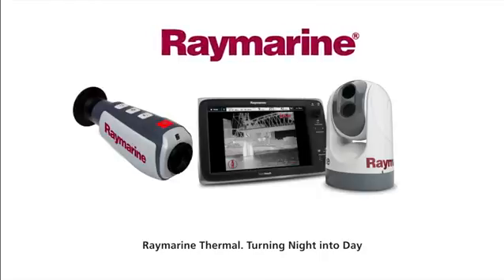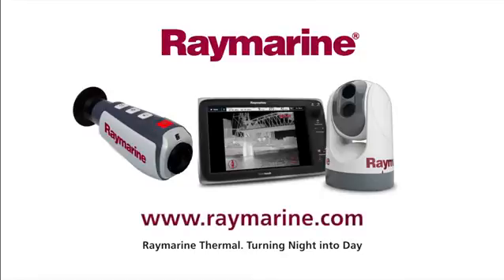Raymarine's thermal night vision cameras turn night into day. For further details and your nearest stockist, visit www.raymarine.com.